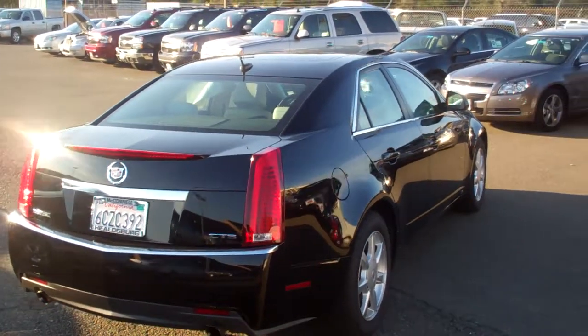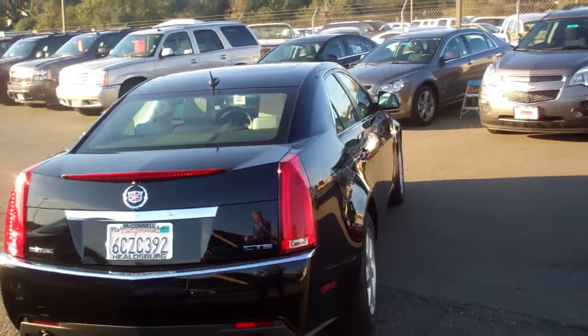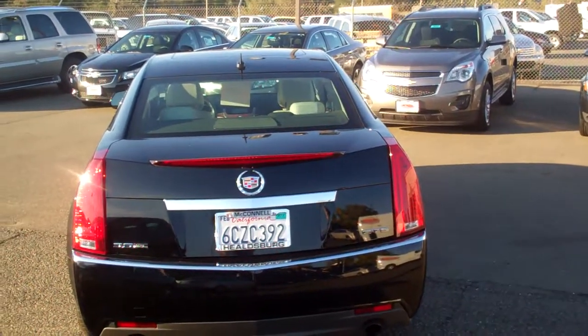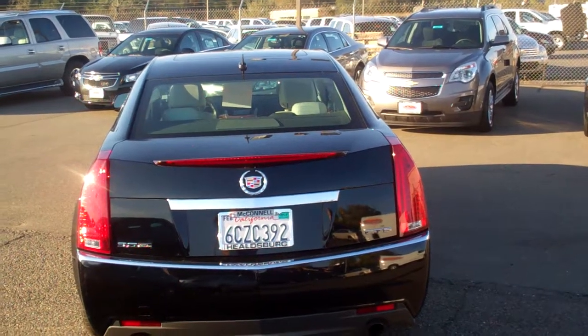Tires are good, body is clean, and it does have the direct injection moonroof. Premium sound, heated seats, power seats — I mean everything on the planet is in it.